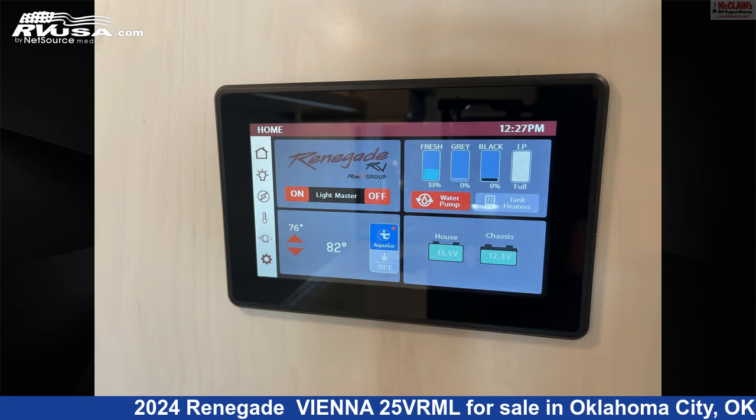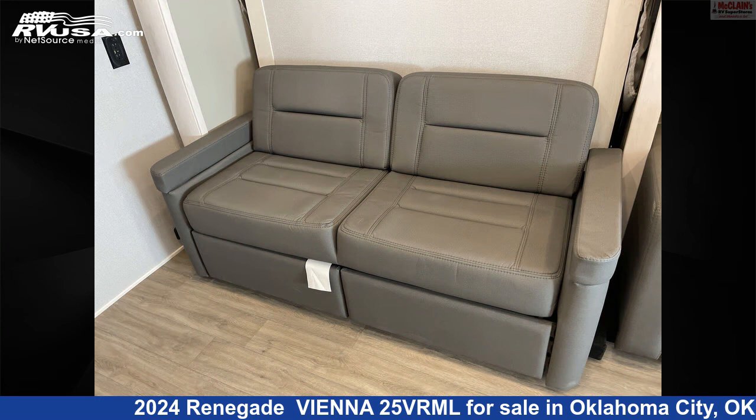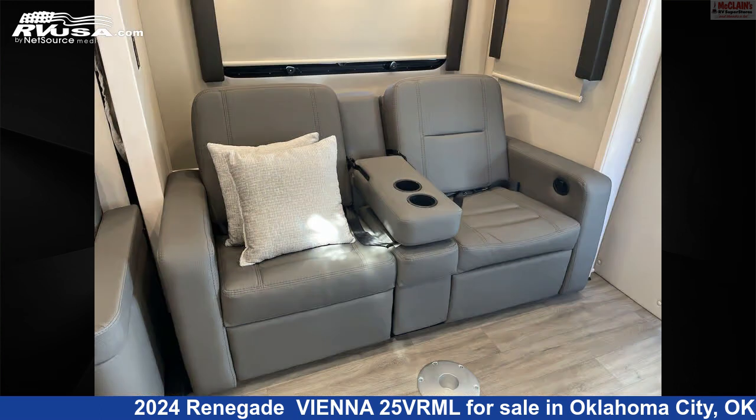This 2024 Renegade Vienna 2.5 VRML is built on a Mercedes-Benz Sprinter 3,500 cab chassis and is powered by a Mercedes-Benz Sprinter engine.